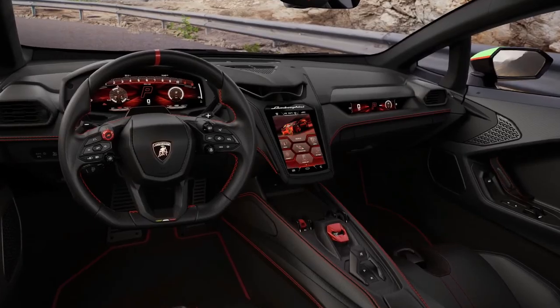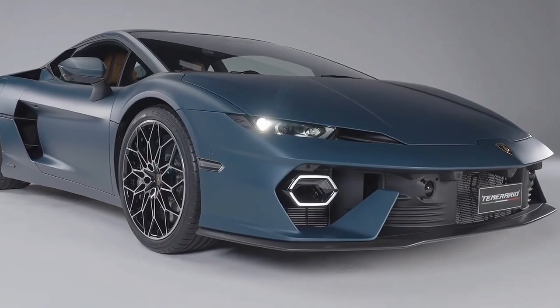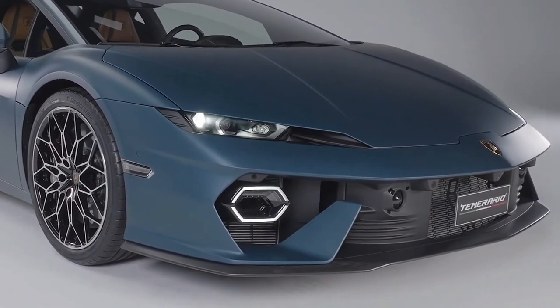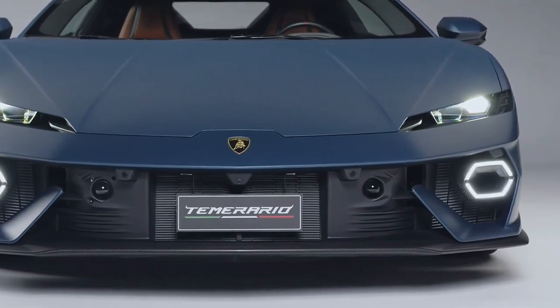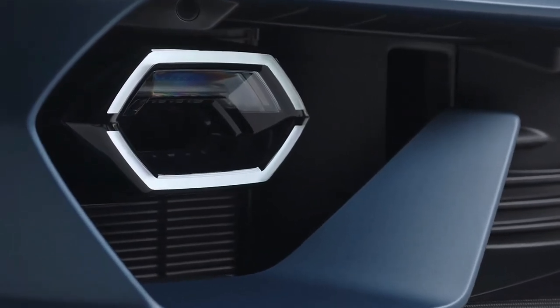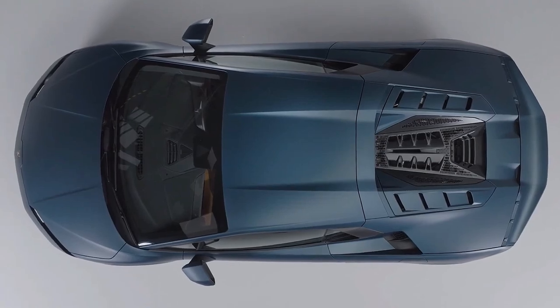The Temerario's interior is very similar to the one you'll find in the Revuelto, meaning it's a lot more modern and high-tech than the outgoing Huracan. An 8.4-inch portrait touchscreen dominates the center console, although this is similar to the system you found in later versions of the Huracan. There's also now a 9.1-inch passenger display and a 12.3-inch digital instrument cluster.